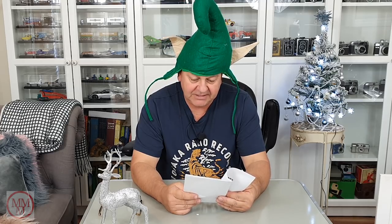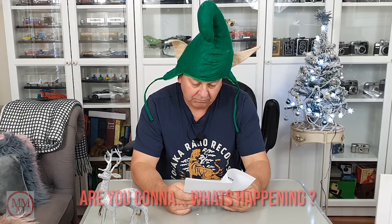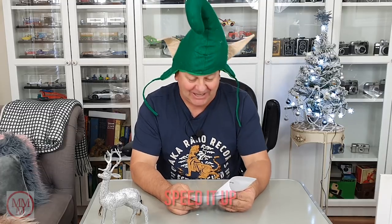How much did Santa pay for his sleigh? Nothing. What's happening? I'm alright, what's up? Will you shut up? Let's speed it up.